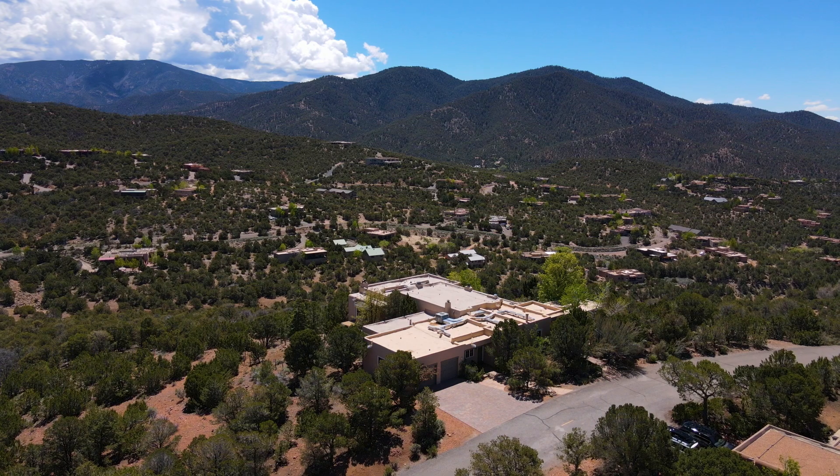Your Santa Fe Oasis awaits. We hope you've enjoyed this tour of 840 Vista Cañada Lane. I'm Stephanie Duran with the Duran-Irwin Group in Santa Fe, New Mexico. Please reach out with any questions or if you'd like to schedule a showing.